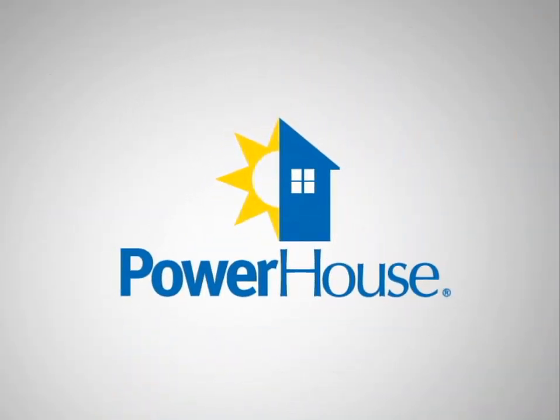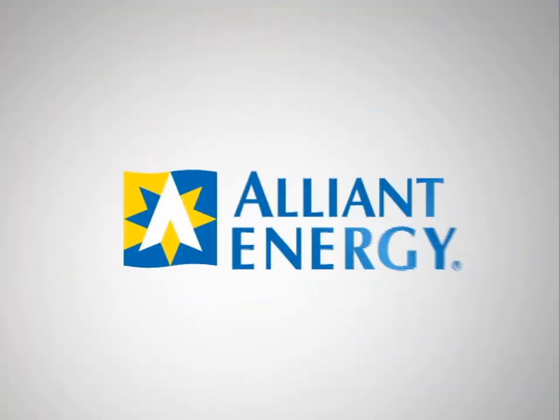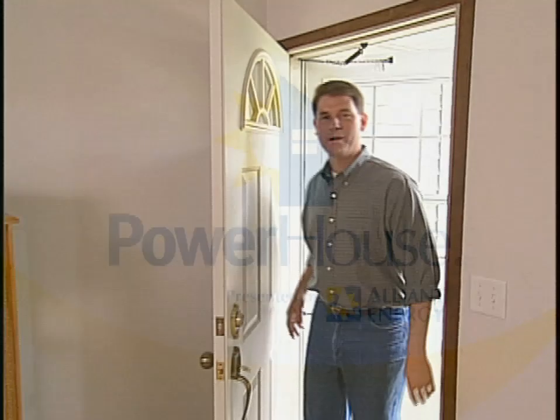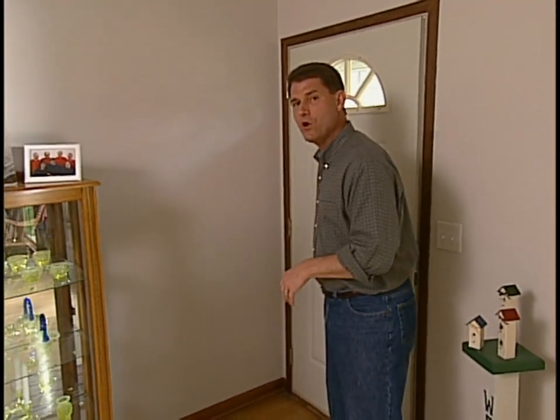Powerhouse, presented by Alliant Energy. Welcome back to Powerhouse. We're here at this house today to learn about an alternative air conditioning system called High Velocity Air Conditioning, and joining us is Brett Wagner with Ladco Heating and Cooling.